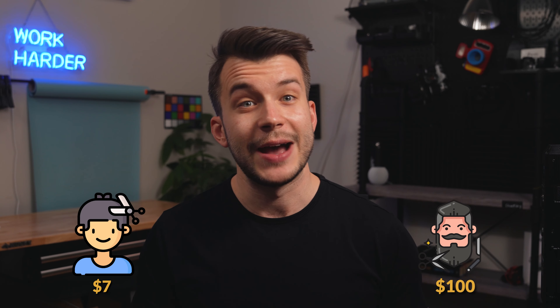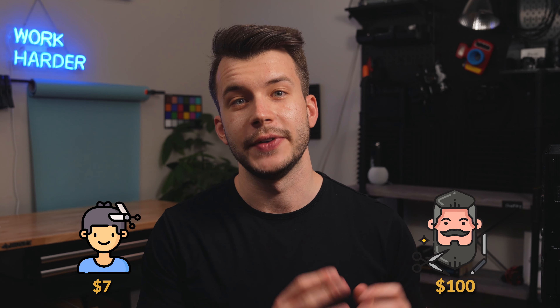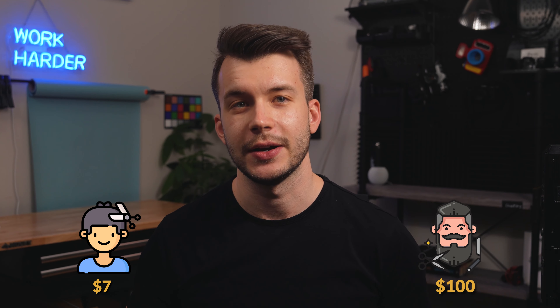Let me make one thing clear. This video is not attacking people that are great photographers. Instead, this is what I'm trying to get at here. There are going to be clients with different budgets that will work with different levels of photographers. This is just like you can go get a $7 haircut or a $100 haircut. That $7 haircut isn't going to look great, but it will be passable. And that $100 haircut is going to be perfect. You can apply the same thing to your photography.